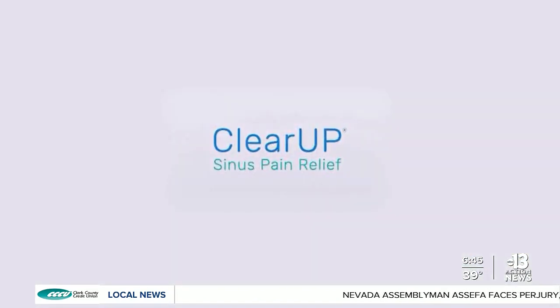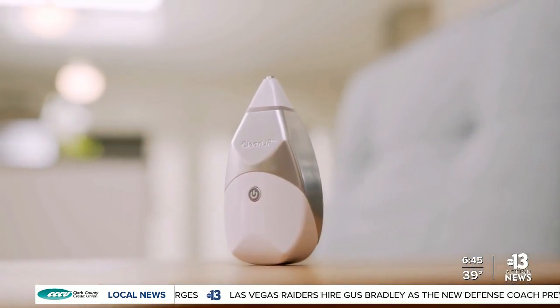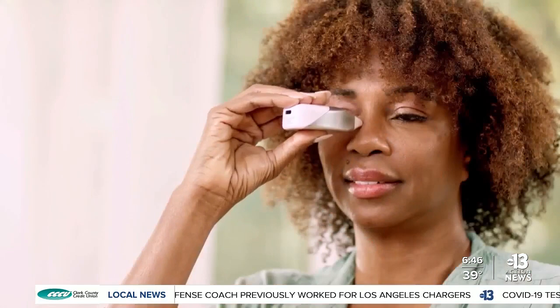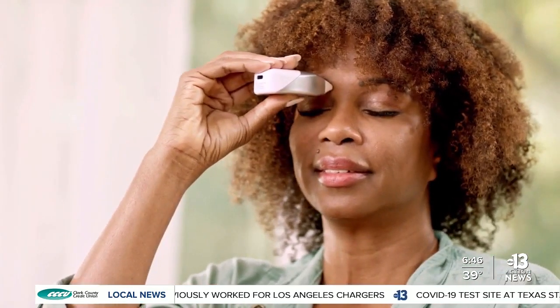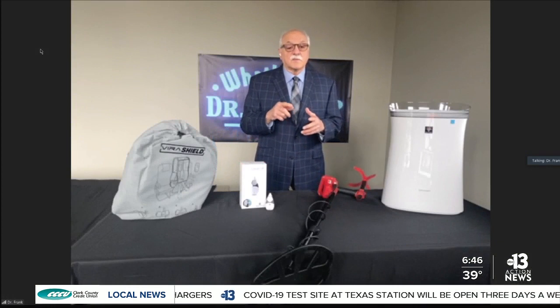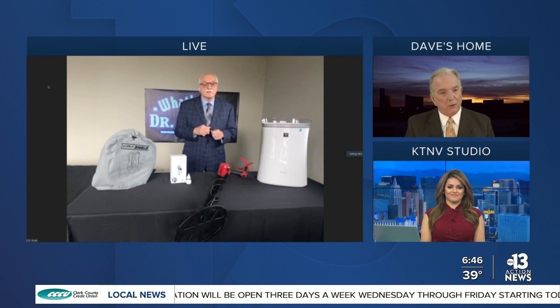It's an advanced microcurrent technology where you just touch it to the skin and it automatically loosens up the sinus tract. It's drug-free and glides across your cheek, nose, and under your brow. One five-minute treatment reduces pain for up to six hours. It's FDA cleared — that's very important. And 74% of users in research experienced relief using ClearUp. Wow, that sounds pretty effective.